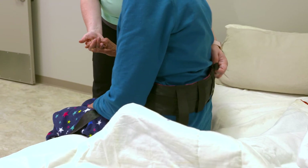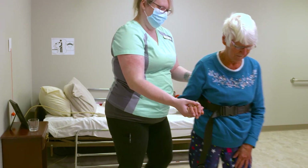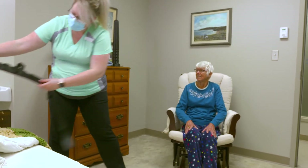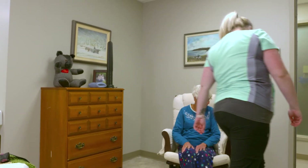On the count of three, the care worker assists Vanessa to stand. Once Vanessa is up and settled in the chair, the care worker removes the transfer belt and lets Vanessa know she'll come back shortly to get her ready for breakfast.